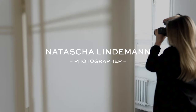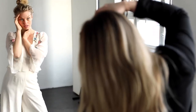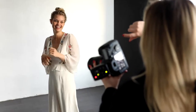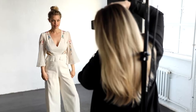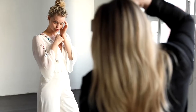Hi guys, welcome back to my channel. This is Natascha Lindemann and I'm a German beauty photographer. This is the next episode of my 'how to start modeling' series with my friend Miri, and today we are going to show you how to approach photographers. So if you're a newcomer model and you want to get your first shootings done, this is the perfect video for you.